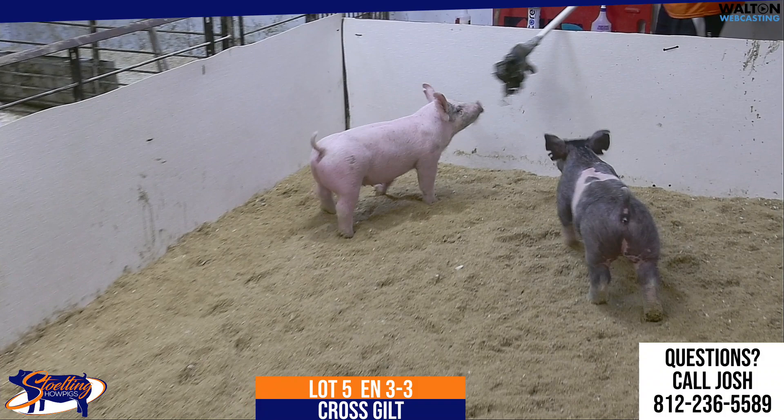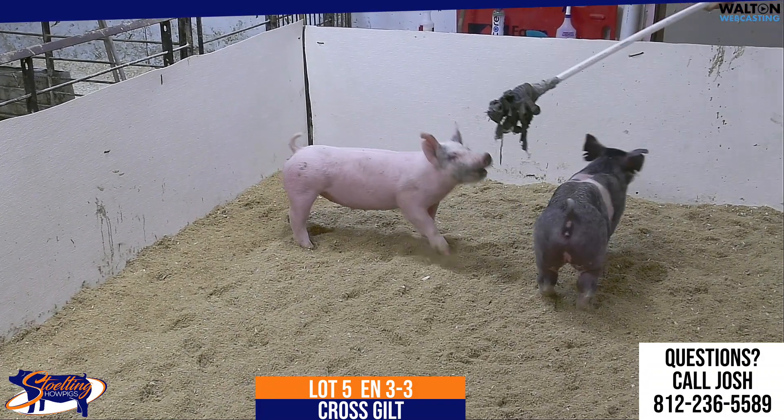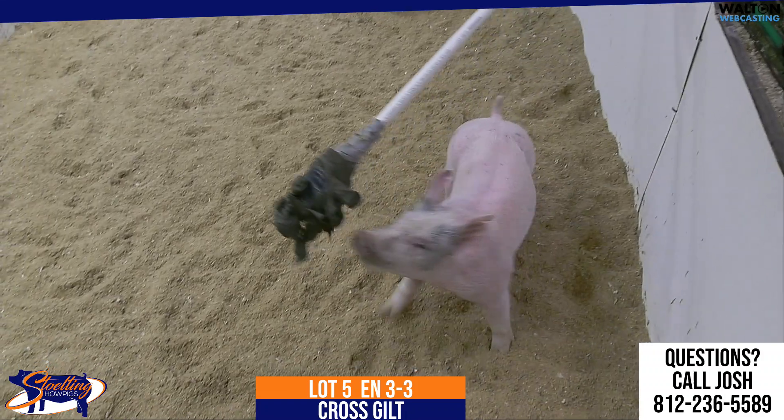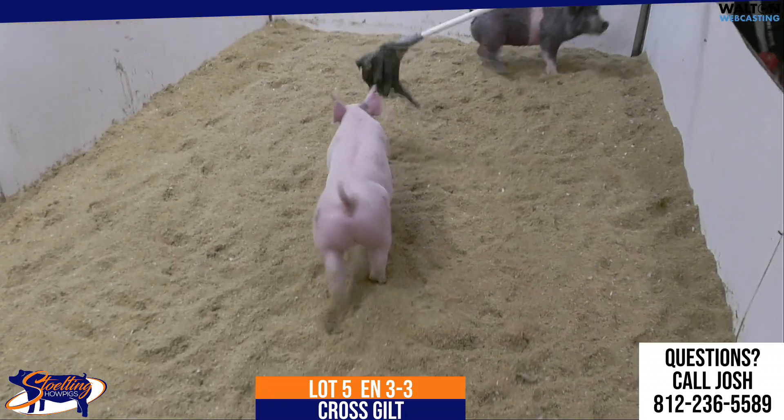I think a gilt that as we move into July on through is going to have a very bright summer and a bright future ahead of her. Again, this will be the 3-3 crossbred gilt.